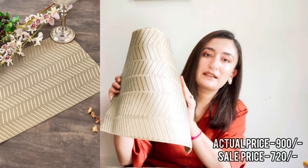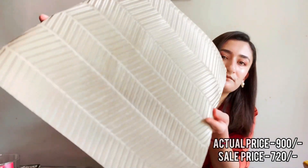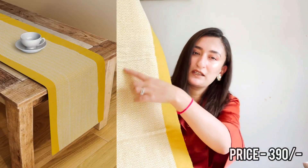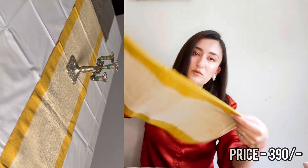The next item is these table mats for my dining table. They are very pretty — golden color with a design on them. I don't remember the price but I got them for a very good deal. The next item after that is this table runner — it has a yellow and white design inside with a yellow border on the sides. It looks very beautiful on my dining table.